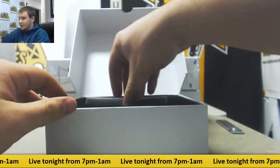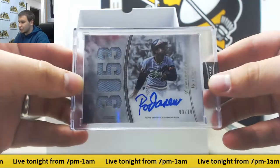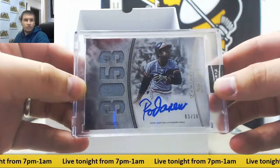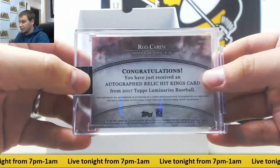1 encased auto per box. First box — we've got a Quad Jersey Auto 3 of 10, Rod Carew, Red Parallel. Autograph Relic Hit Kings.